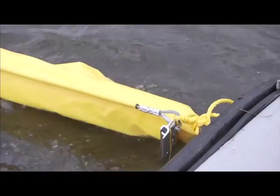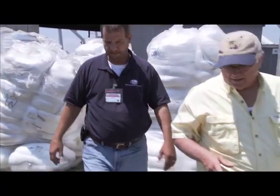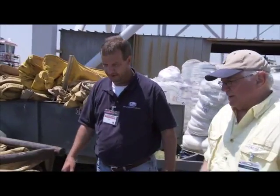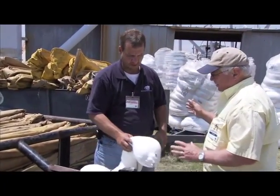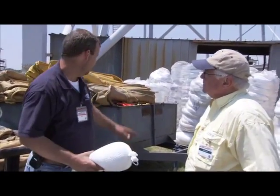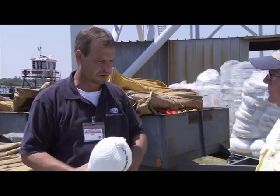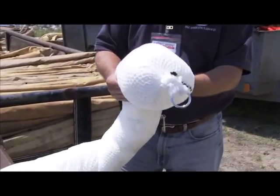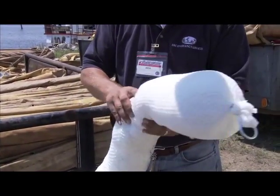Now we've got another type of material over here that you use as a containment barrier — it looks like an absorbent material. Explain to me the function of this material and how it differs from the yellow material and how they work in tandem. The boom back there only contains — it stops the flow of oil from going from one area to the next. This actually absorbs. You can look in here and tell that it's wound up absorbent material.